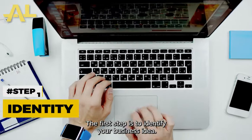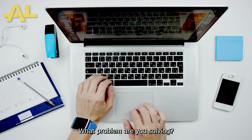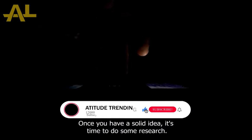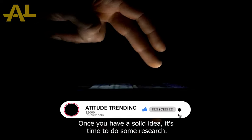The first step is to identify your business idea. What problem are you solving? What is your unique value proposition? Once you have a solid idea, it's time to do some research.